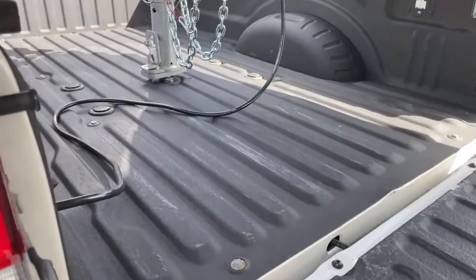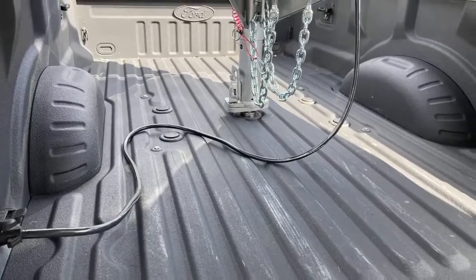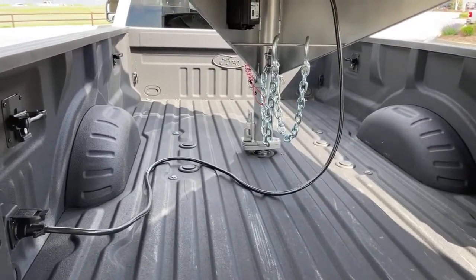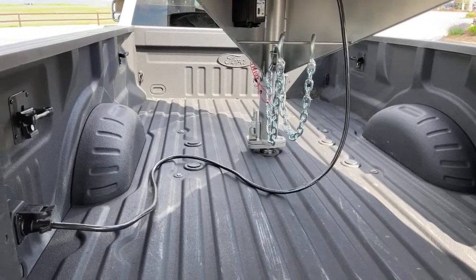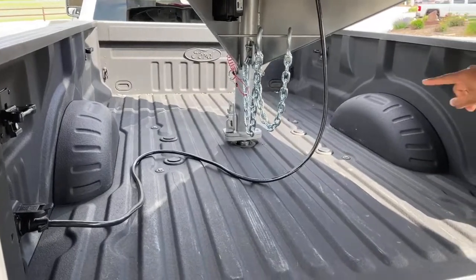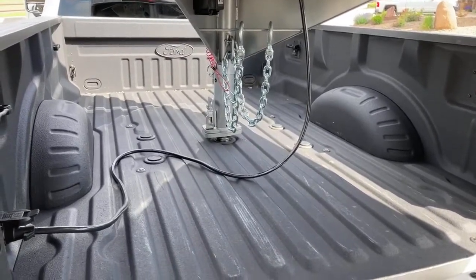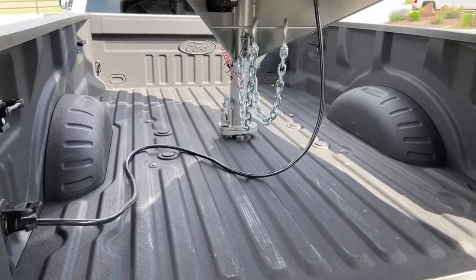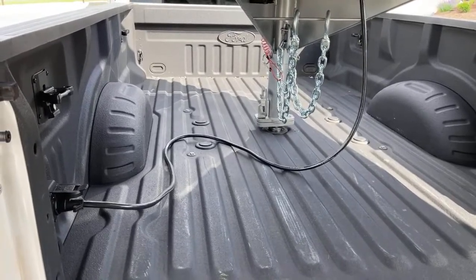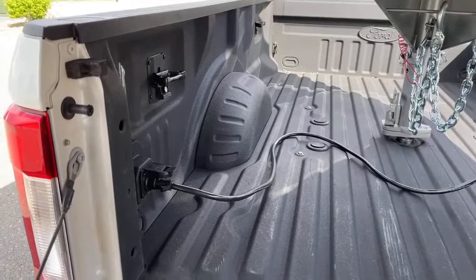As I fold the tailgate down, you can see we're hooked up to the gooseneck ball. We have adapters that go into the puck system — those little circles in the bed — for your tie-downs. If you decide to put a fifth wheel hitch, those four holes on either side will lock it in place for your fifth wheel setup. You just need a compatible hitch, like a Companion or B&W hitch.